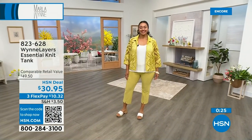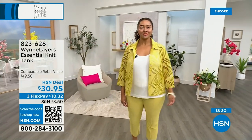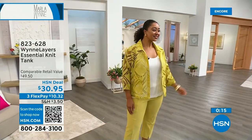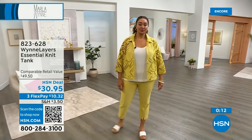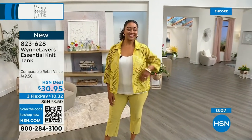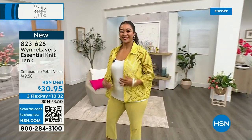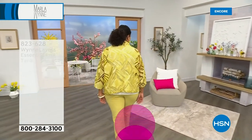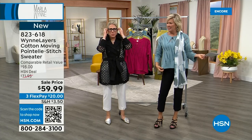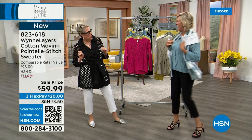Let's talk about the sweater — item 823-618 — these are so wonderful. It's 100% cotton in the pointelle, 23-inch length. I made a boo-boo earlier saying viscose — I don't have my readers and I misread the tag. It's 100% cotton. I make boo-boos a lot. Oopsie-doopsie.